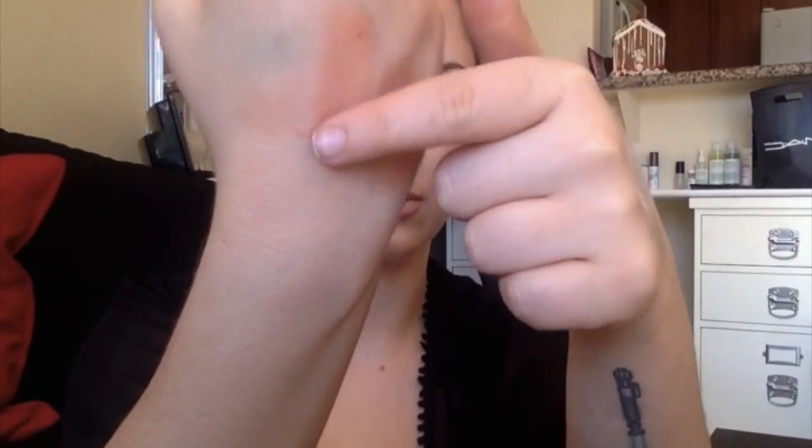Next is the Becca Shimmering Skin Perfecter in Rose Gold. I do like this, but I can't put it on top of my cheekbones — I have to wear it over blush. It's a really gorgeous rose gold champagne kind of shade, and you can use it as an eyeshadow too; it looks really good that way as well.